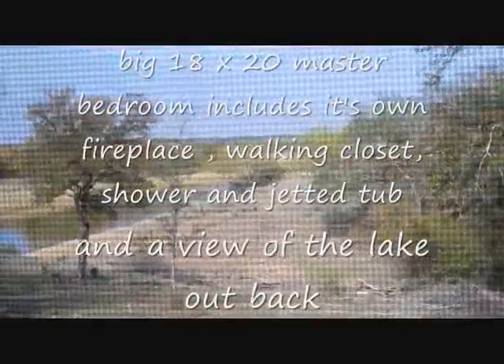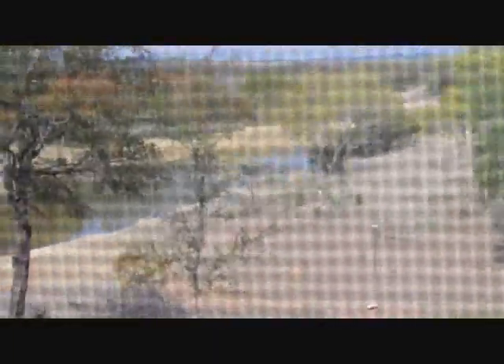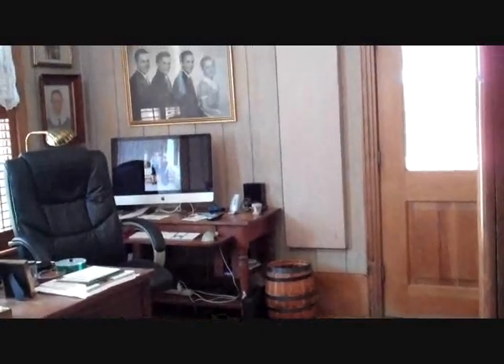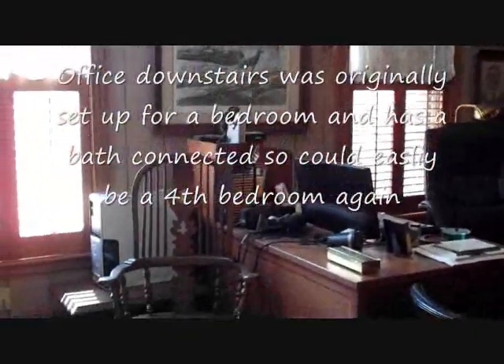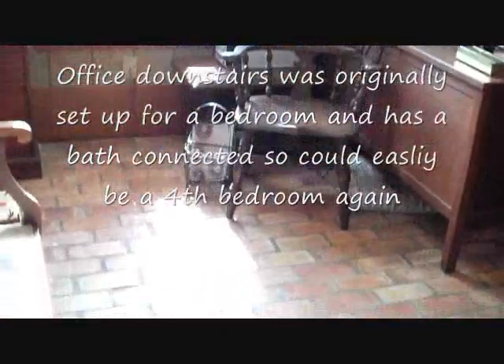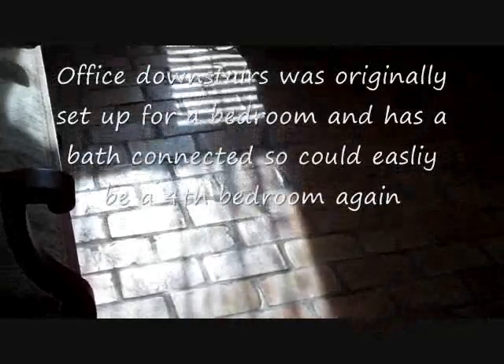Right now we're in the middle of a pretty good drought. Usually that water — there's a little pole right there — usually the water wraps around and it's about halfway up that pole. Just walked into the other bedroom that's downstairs, currently set up as an office. But if you needed an extra fourth bedroom, it could easily be changed back.